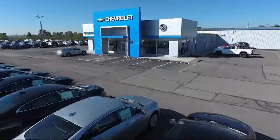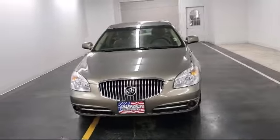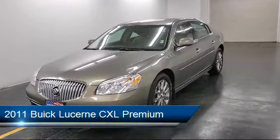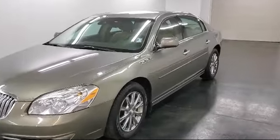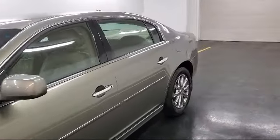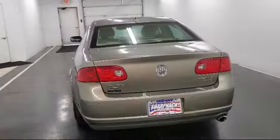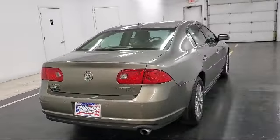Welcome to Sharp Neck Chevrolet Buick Cadillac. Here's a look at another one of our great vehicles from our inventory. It comes equipped with Lane Departure Warning, Stolen Vehicle Assistance, Bluetooth Smartphone Integration, OnStar, Side Blind Zone Alert, Air Conditioning, Rear Parking Assist, Traction Control, Power Outlet, Fog Lights, and much more.